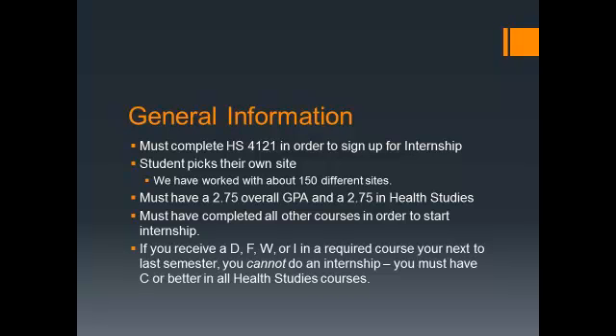When you finish your 12 or 6 hours of internship, you will be ready to graduate. If you receive a DFWI in a required course next to last semester — usually it's evaluation and planning — you cannot do an internship. You have to have C's in all the health-related courses.